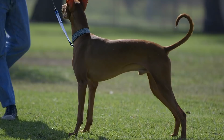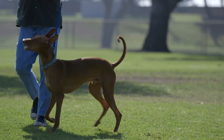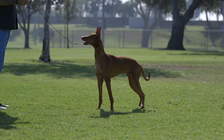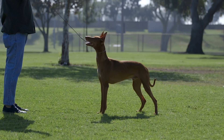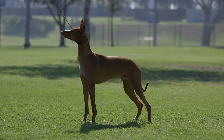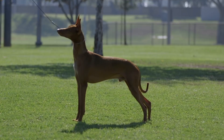Socialization for the pharaoh hound, particularly at a young age, is absolutely essential. Because they can be aloof as sight hounds, if they're not socialized at a young age — meeting strangers, going to new places with different sounds and sights — it's really going to give you a dog that is skittish or standoffish, which we don't want. The pharaoh hound standard says the dog should be affectionate and friendly, and the best way to accomplish that is early, early socialization.